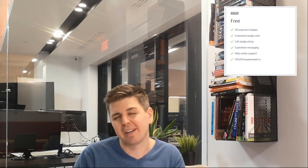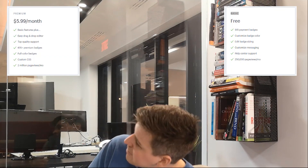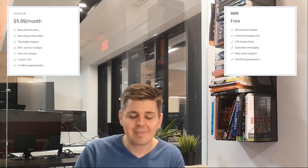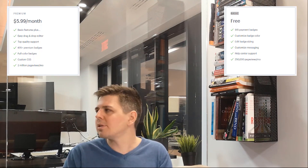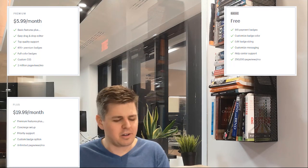The pricing. There are three different pricing plans. There is a free pricing, which is zero dollars. There is a premium pricing, which I believe is six dollars. And then there is a plus pricing, which is just a modest sum of a hundred dollars.